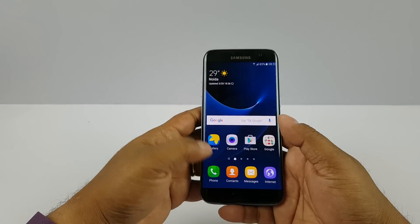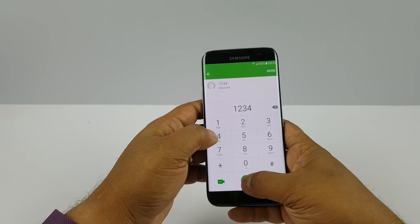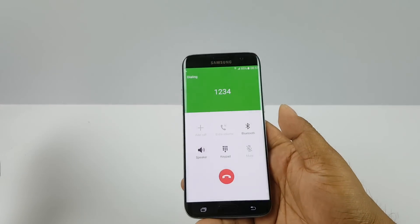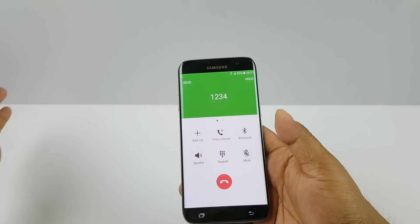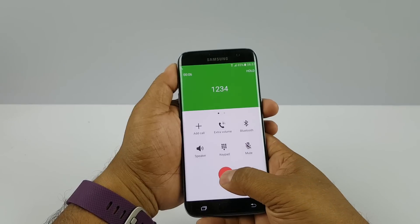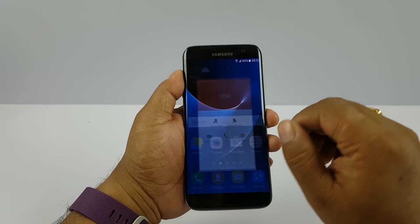Next I'm gonna try the proximity sensor. Do you see the display switches off whenever you bring your palm near it? So it does have a proximity sensor.